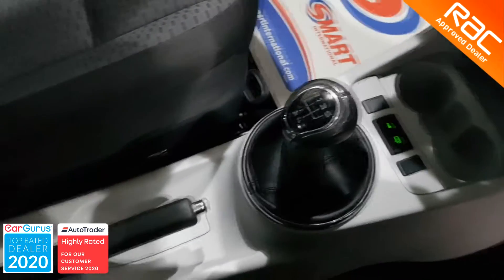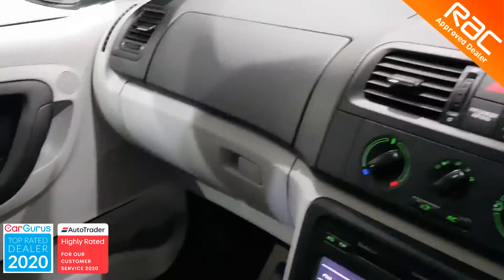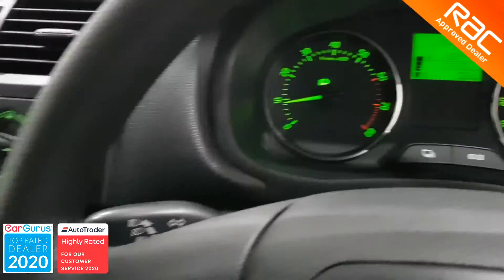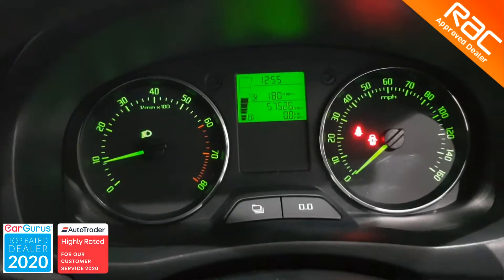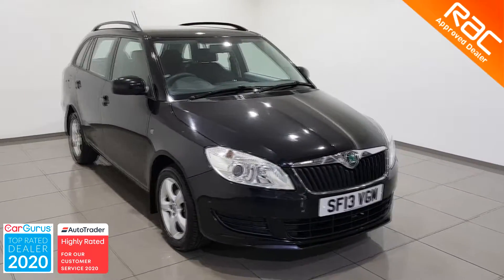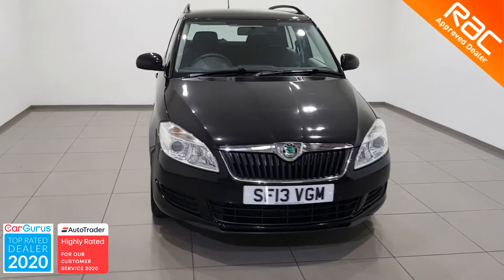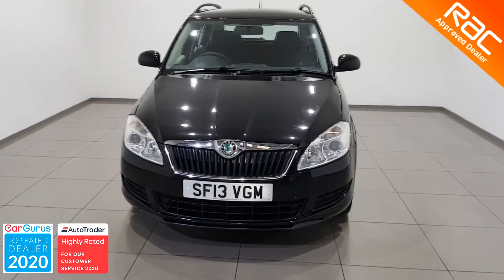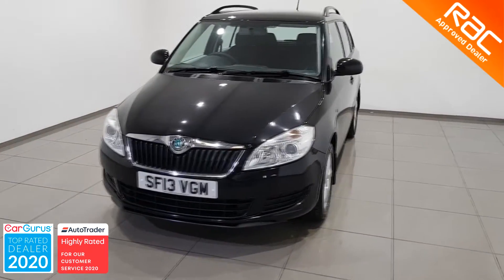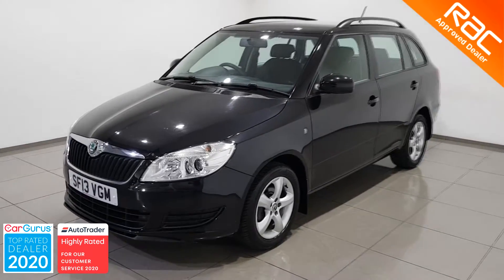This is a fantastic budget family car, and if you are looking for a Skoda Fabia then this has to be on your shopping list. To view this car all you have to do is send us an email or give us a call and we will put it in our specially sanitized viewing booth where you can inspect it at your own leisure. Until we hear from you, we'd like to say a massive thank you for watching this video from all of us at Globe Motors Blackburn. Bye!